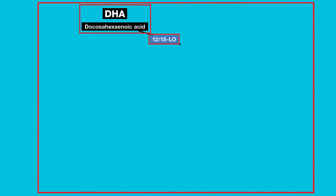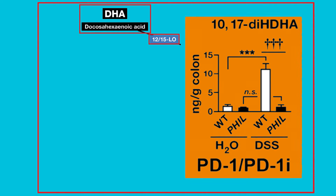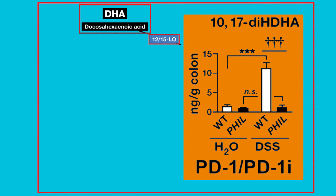Tandem LC-MS-MS analysis of lipid mediator expression levels in these colonic tissues revealed a marked deficiency in the lipid 10,17-DIHDHA, also known as Protectin D1 or PD-1. This is an omega-3 DHA derivative whose synthesis is mediated by the enzyme pathway involving 12-15 lipoxygenase. Mirroring the expression of its enzyme, we determined an increase in the expression of PD-1 lipid in inflamed wild-type mice. However, we found a significant and dramatic attenuation of the expanded expression of PD-1 lipid in inflamed, eosinophil-deficient mice.